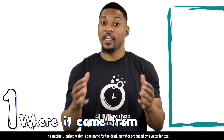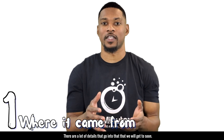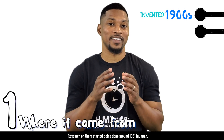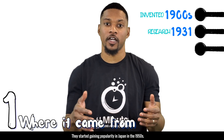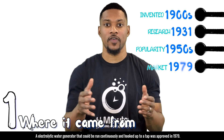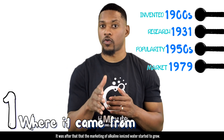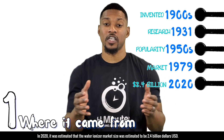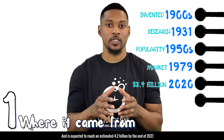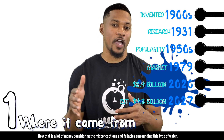Number one: where it came from. In a nutshell, ionized water is one name for the drinking water produced by a water ionizer. Water ionizers were invented in the early 1900s. Research on them started being done around 1931 in Japan, and they started gaining popularity in Japan in the 1950s. An electrolytic water generator that could be run continuously and hooked up to a tap was approved in 1979. Then shortly after, filters were added to these machines, and the marketing of alkaline ionized water started to grow. In 2020, the water ionizer market was estimated to be $2.4 billion USD, and is expected to reach an estimate of $4.2 billion by the end of 2027. That is a lot of money considering the misconceptions and fallacies surrounding this type of water.